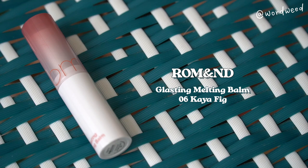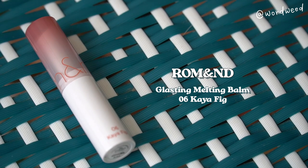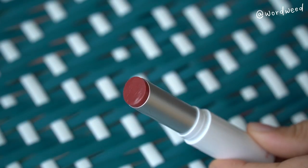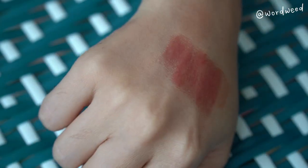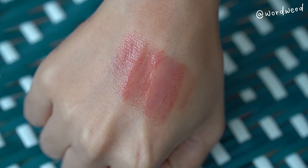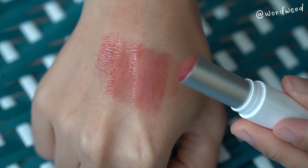The lippie I used in one of my most recent get-ready-with-me's is from Romand — their Glasting Melting Balm. I am a sucker for tinted lip balms. I like a sheer finish, something glowy but not tacky, so I don't want that stickiness on my lips. This is in Kaya Fig and it is a beautiful, muted rose color with a hint of brown — the perfect neutral brown nudey rose. I love it!